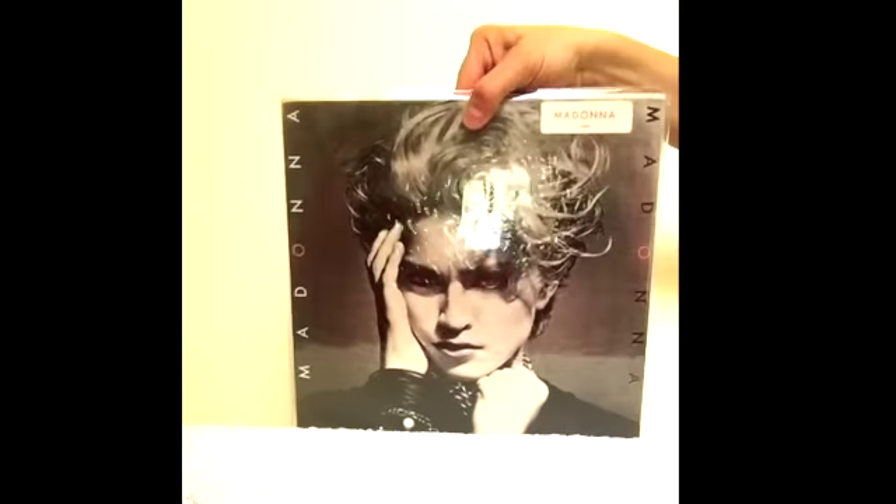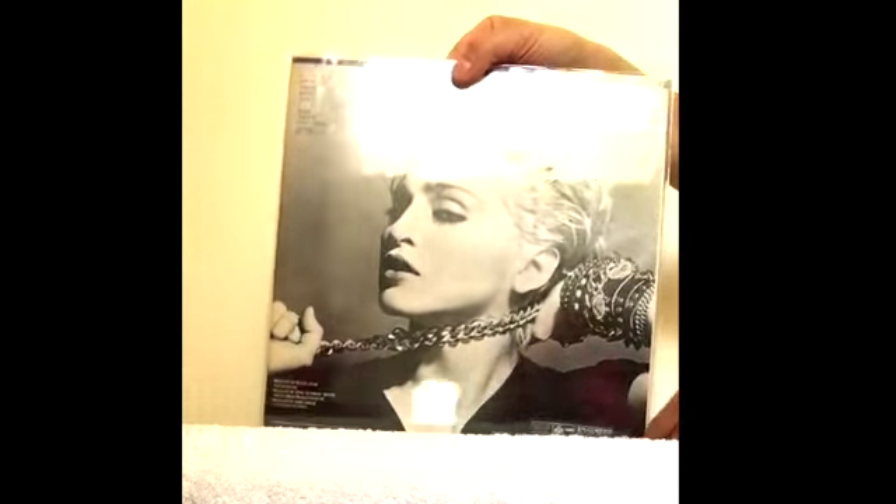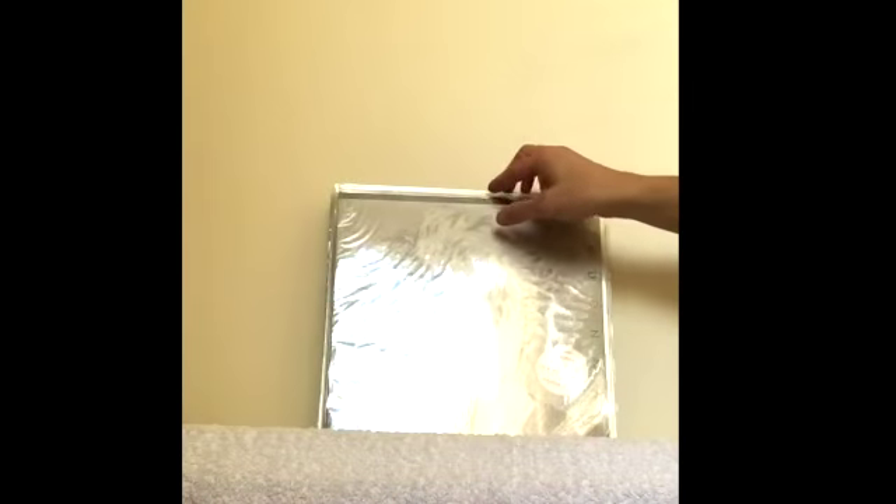Here's the first issue of the Korean pressing of her album. You can see there all the Ministry of Sound copyright information — totally official.